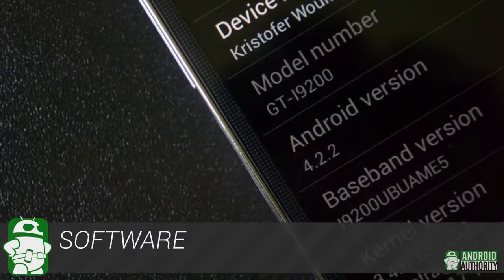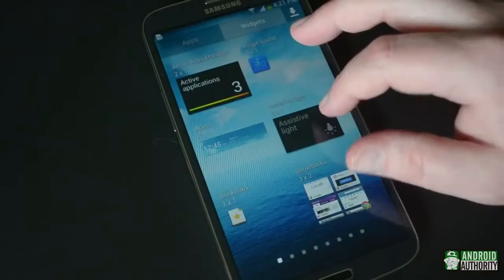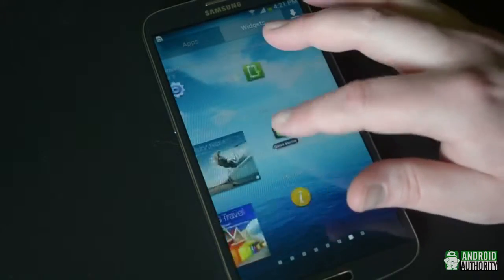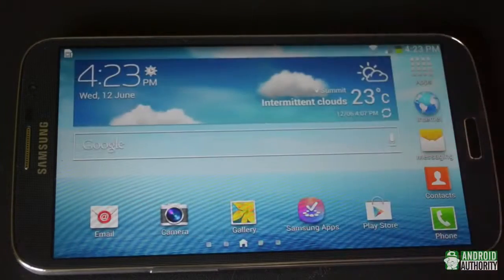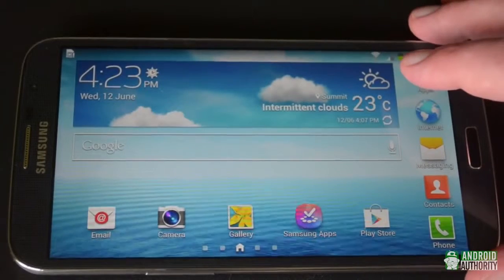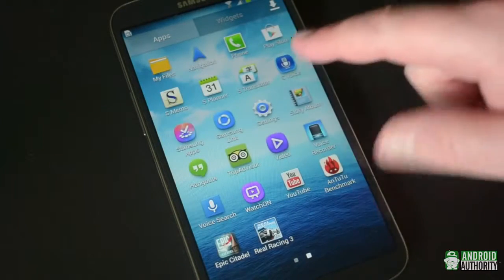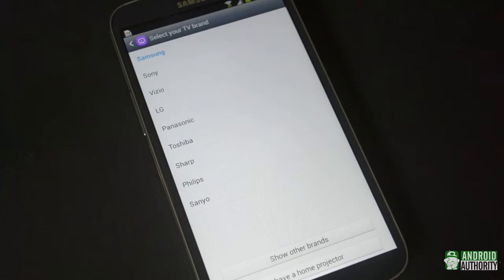The Galaxy Mega 6.3 runs Android 4.2.2 Jellybean right out of the box, overlaid with the same version of TouchWiz as the Galaxy S4, so it feels very similar — just minus a few features. Due to the large size of the device, it's nice to see a landscape mode on the home screen for when you want to use it more like a tablet. This review unit didn't come from a carrier, so it was free of bloatware, unless you count Samsung apps like S-Memo, S-Planner, and S-Translator — which plenty of people happen to like. It's also nice to see features like Watch On included.